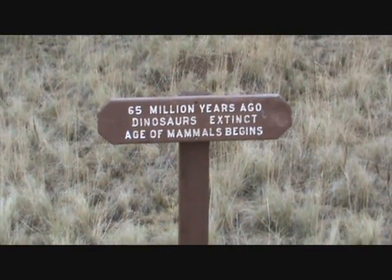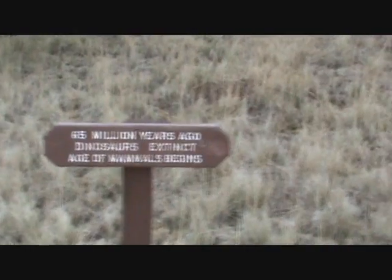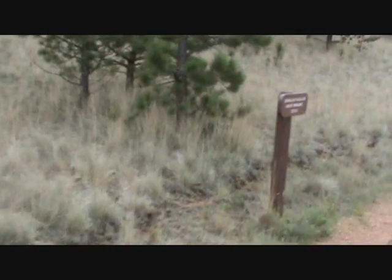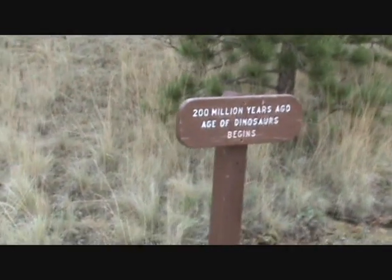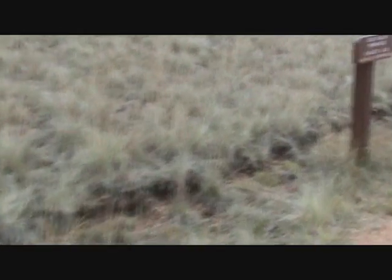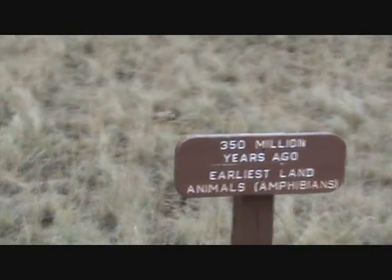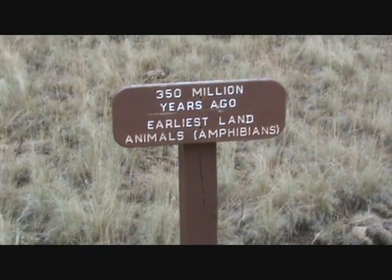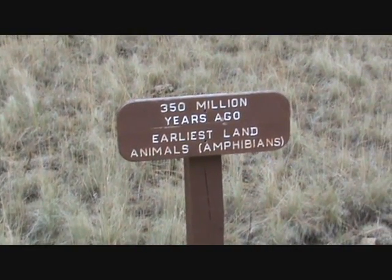65 million years ago, dinosaurs went extinct and the age of mammals begins. Let's see what we have over here — looks like we have another sign. 200 million years ago, age of the dinosaurs begins. So every two inches we're walking is a million years according to this trail.